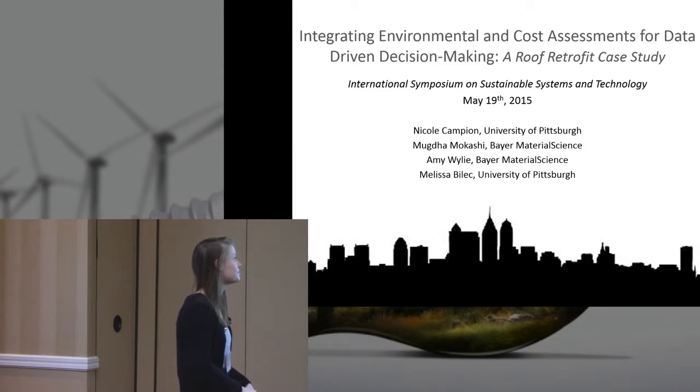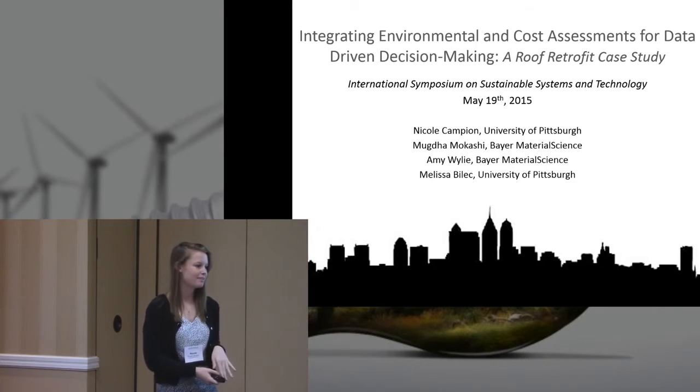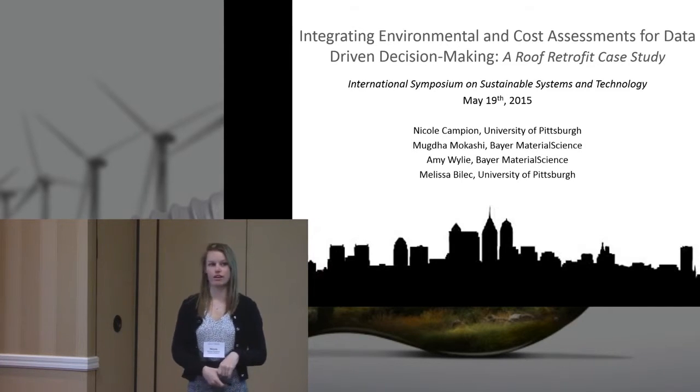Our first talk — I'll just go ahead and introduce Nicole. Hi, everybody. Today I'm going to present to you the Drafting Environments on the Pulse Assessments for Data-Driven Decision-Making, and it's a case study on a roof retrofit.